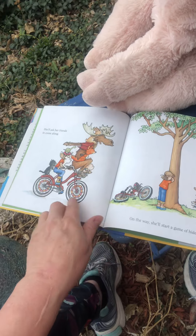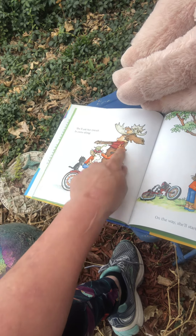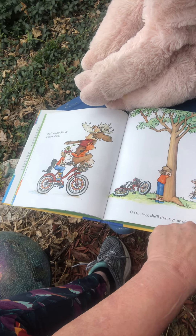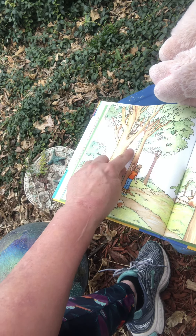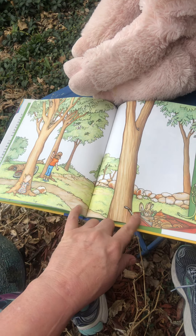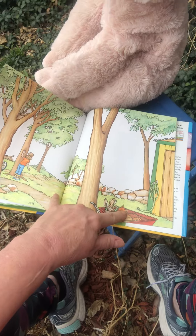She'll ask her friends to come along — they've all gone on the bicycle. That's crazy. Even the snake! Look how many of them are crammed into that little basket, and that moose — he's funny. On the way, she'll start a game of hide and seek. They're all going to run and hide. There's a little mouse. There they're hiding. See any more hiding? I see one up here — is that the moose? Who's hiding over here? Do you see that? Who's hiding here? And here? The little mouse is up there. The snake — well, that's hard to find.